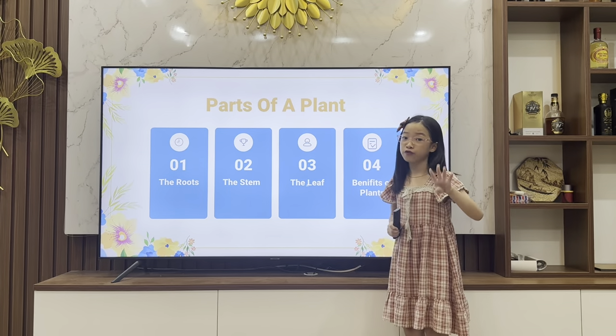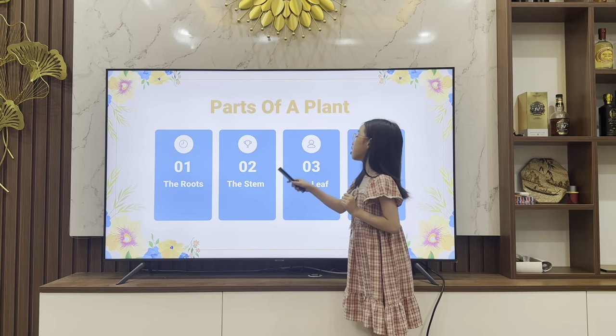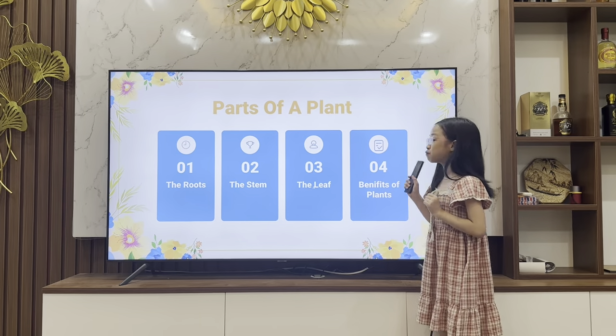I'm going to talk about four parts. The first will be the roots, the second will be the stem, the third will be the leaf, and the last will be the benefits of plants.